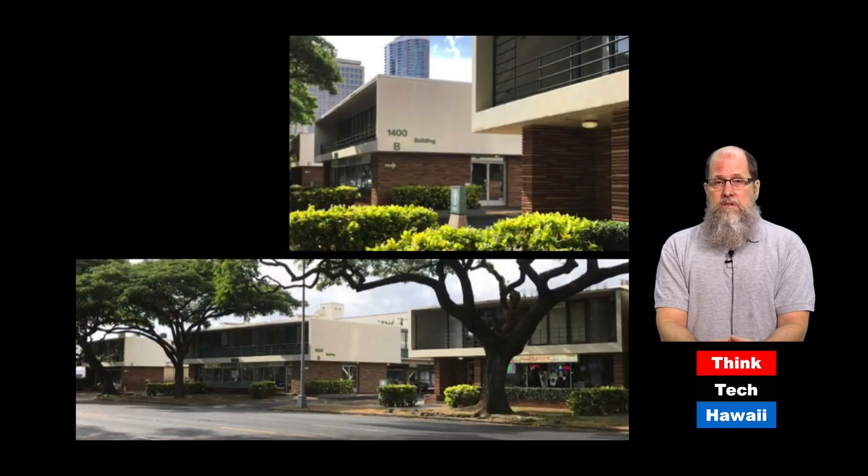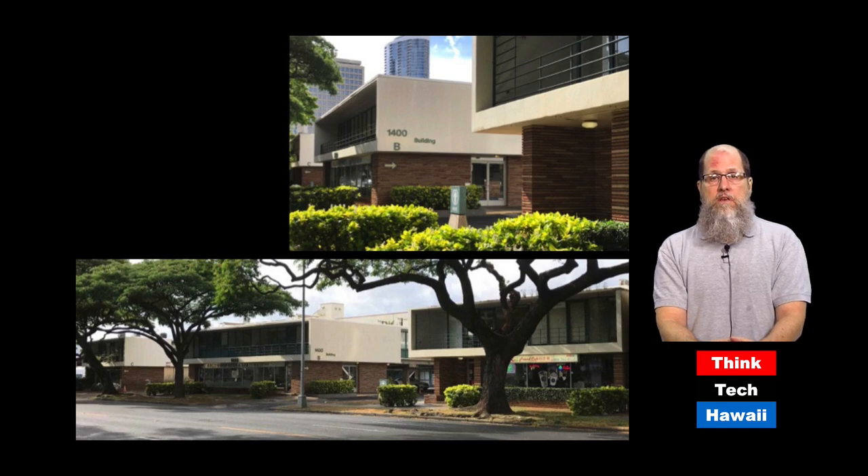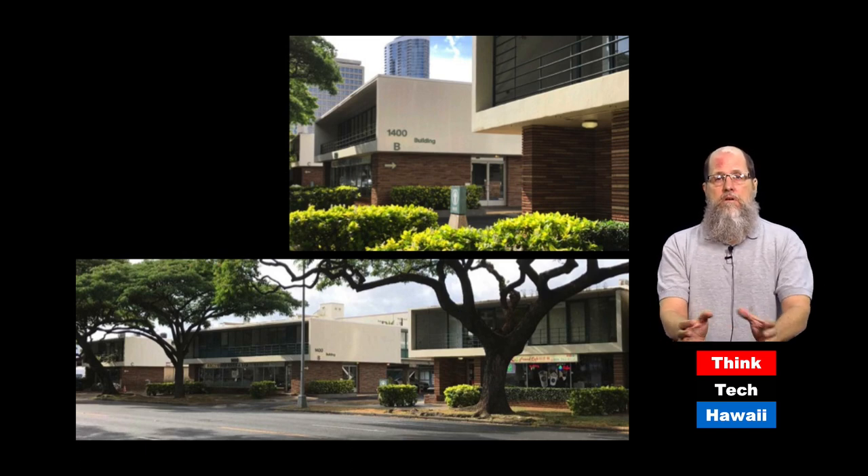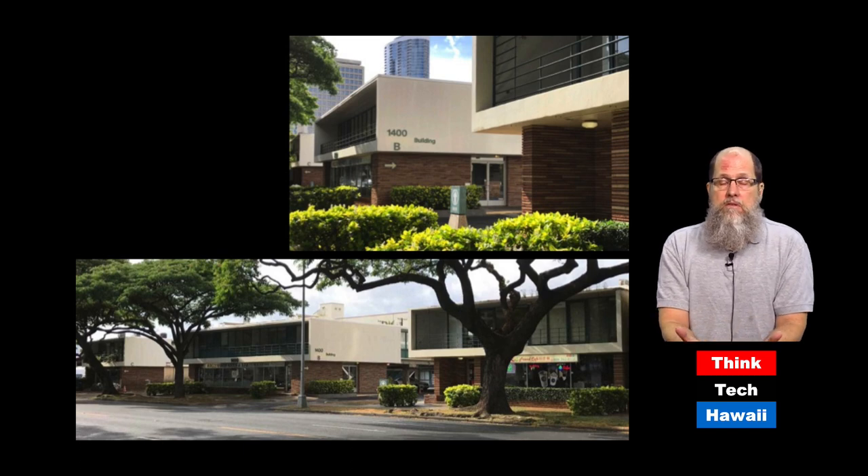We've got another building that is still standing that also has red Arizona flagstone as its base — this is the Kenrock Building. It's actually three separate buildings built over a period of about 10 or 12 years. It's a really beautiful little complex of buildings, low-rise, with a nice little feeling to it. The architecture is very beautiful. Unfortunately, it has been announced as the site of a new high-rise, so how much longer are we going to be able to see the Kenrock Building? I don't know.